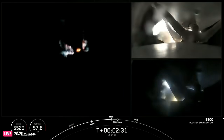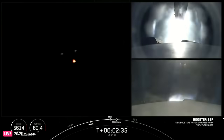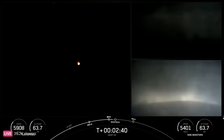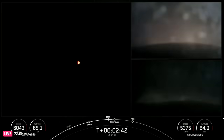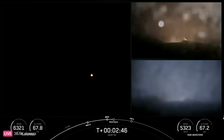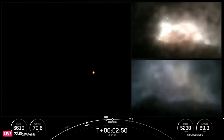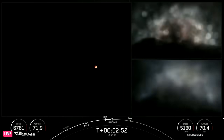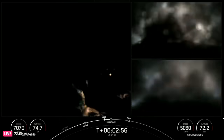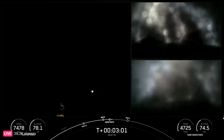Booster engine cutoff. Side booster separation confirmed. Booster boost back startup. Great news — we were able to see that live on your screen. The side boosters have separated from the center core, and we have the startup of the boost back burn on both side boosters looking really awesome on your screen.